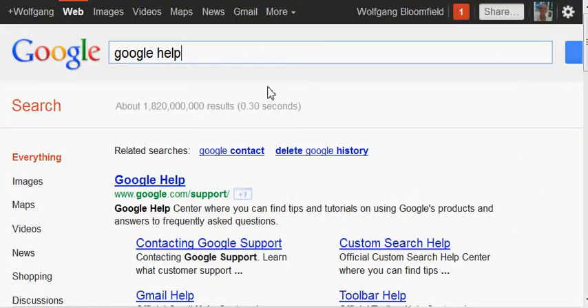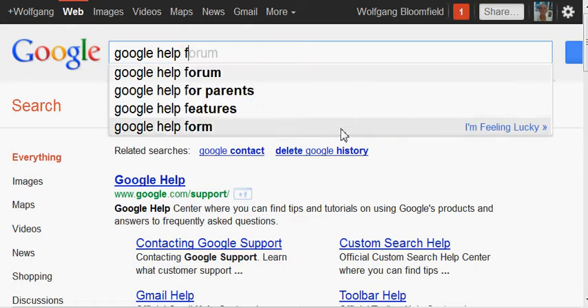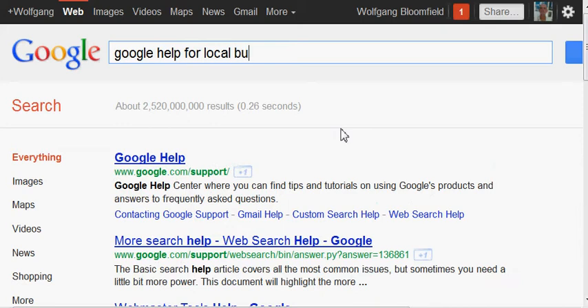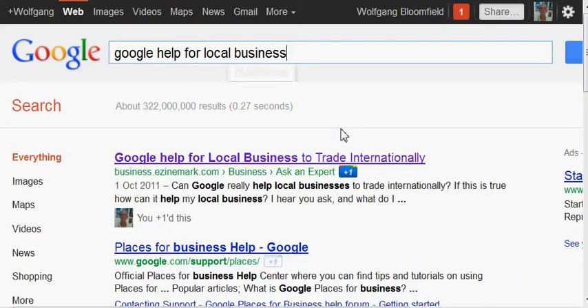If I put in here 'for local business,' see what happens then. There we go — 322 million results, and my article has come up. It's not my website; it is actually designmark.com, but it's one of my articles and it says 'ask an expert.' And you can see here again it's picked out 'Google help local businesses' and 'help my local business' — can you see how it highlights that?